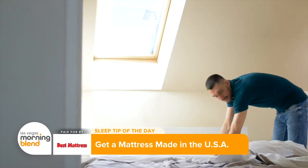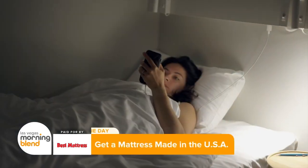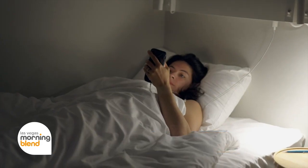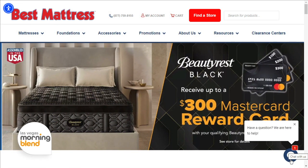Best Mattress believes everyone deserves a safe and comfortable place to sleep, no matter their budget or their situation. Best Mattress cares about your sleep, so for more sleep tips, visit their website at bestmattress.com. Sleep easy, friends.